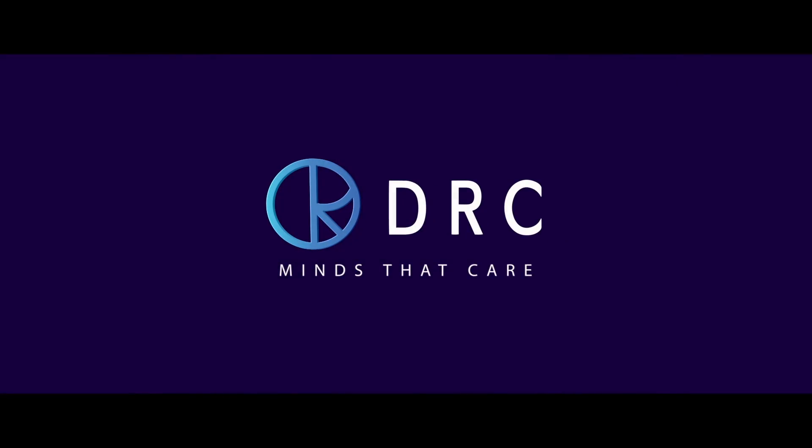DRC — minds that care. To know how DRC and our innovations can help your business grow, visit our website: www.drcindia.in.